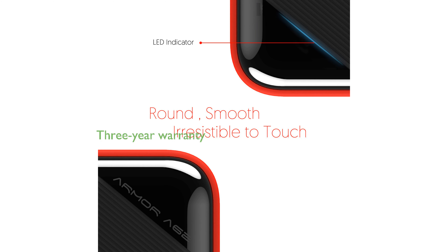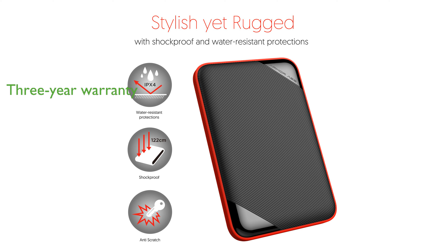This drive is backed by a three-year warranty, providing users with peace of mind and reliable technical support. Its compatibility with a wide range of devices, including the latest gaming consoles, makes it versatile and highly functional.